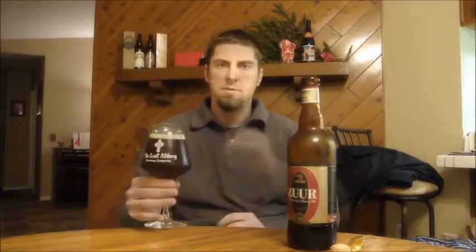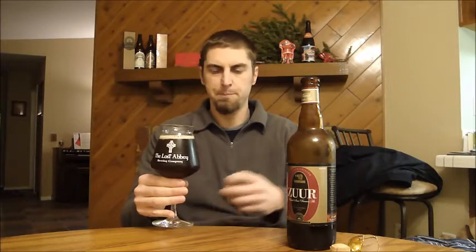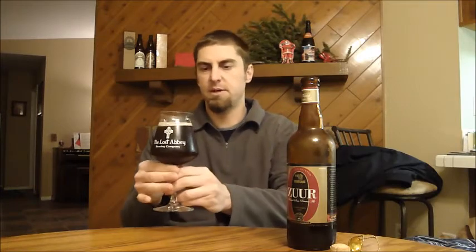Let's get the nose on it. I get some cherry notes on the nose — this beer is brewed with cherries, so you get that kind of tart cherry. There's some yeast character in there as well that you get with a lot of Belgian styles, like a spicy yeast character. Not a whole lot to it, pretty simple nose on this beer.